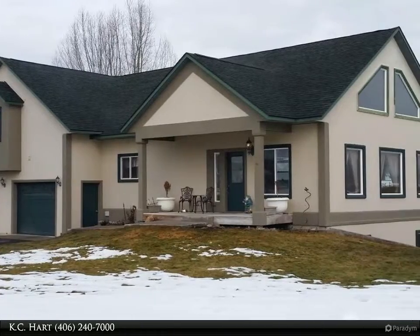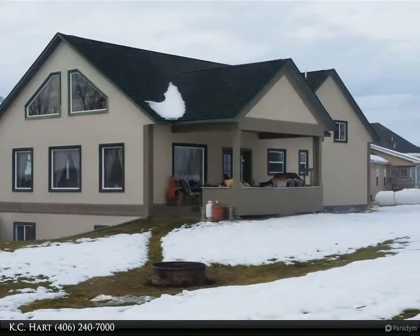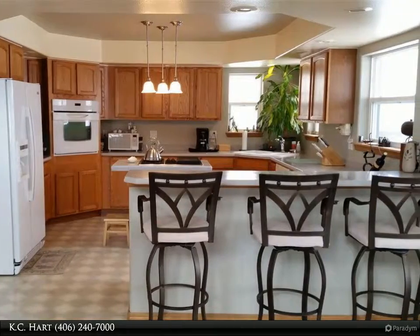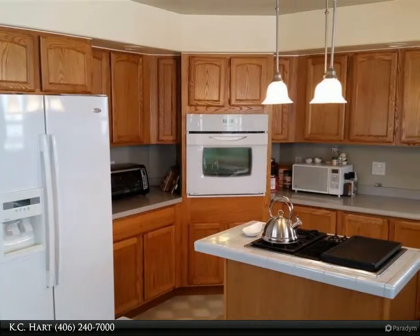Beautiful two-story home on the golf course. Step into a large open floor plan with new hardwood floors and vaulted ceilings. Tons of natural sunlight. The master bedroom is spacious with a walk-in closet that includes a washer and dryer.